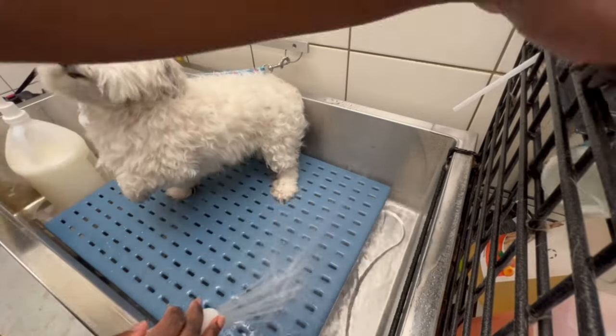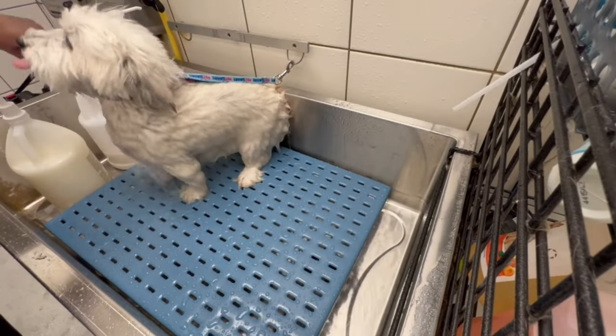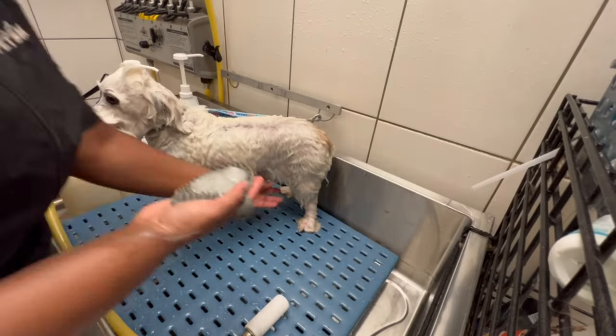Go subscribe to Brittany's channel — she has great content and new content coming. Let them know this is the best place to be if you want to know anything about dogs, dog grooming, and dog nutrition.